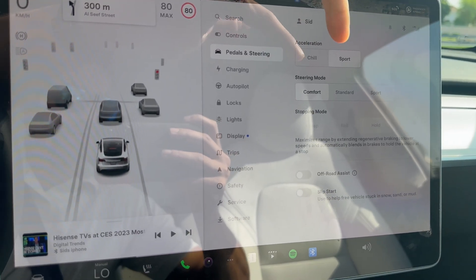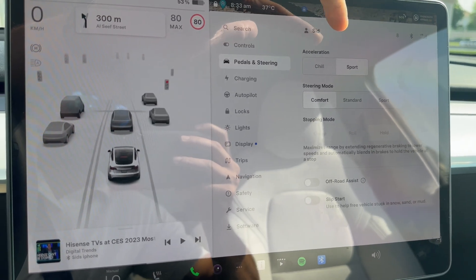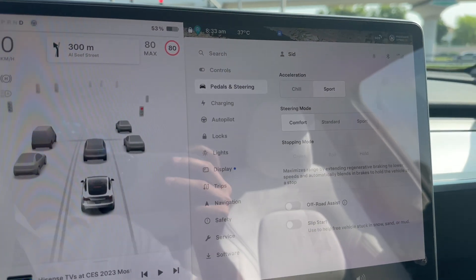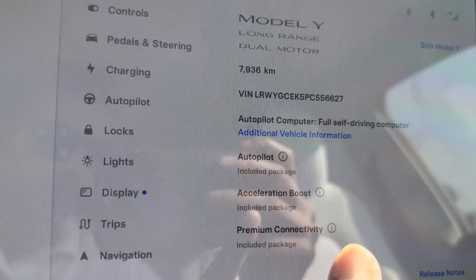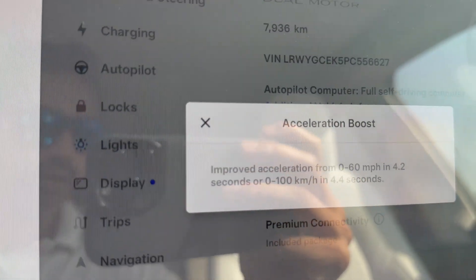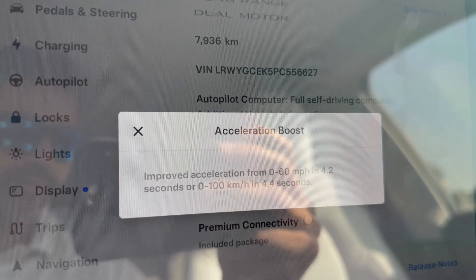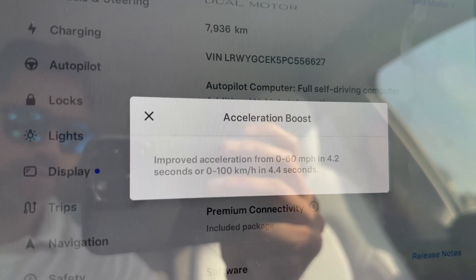As you can see it now says 'Chill' and 'Sport' — before it used to say 'Chill' and 'Regular'. If you go into software you'll see acceleration boost is included. It says it improves 0 to 60 mph in 4.2 seconds, or 0 to 100 in 4.4 seconds. This is officially faster than my BMW 6 Series from 0 to 100 as well.